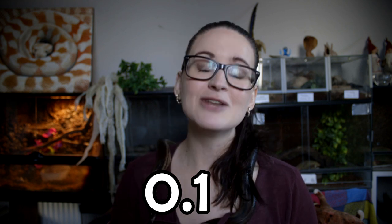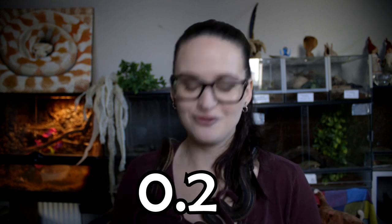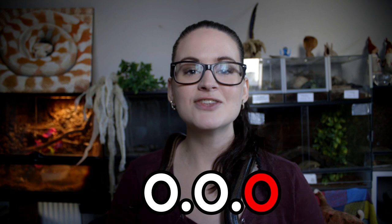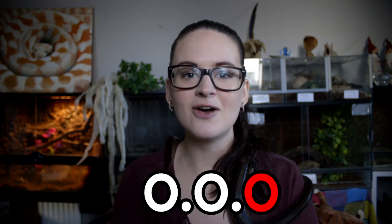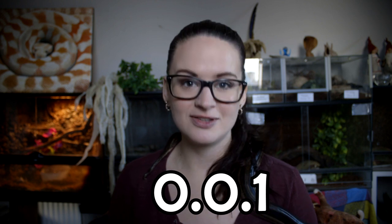If it says 0.2, that's two females. The third number means unknown sex, so if it says 0.0.1 that means there is one animal but the sex is unknown.